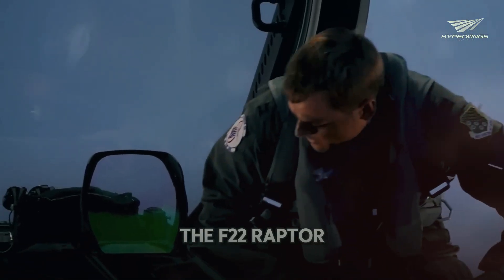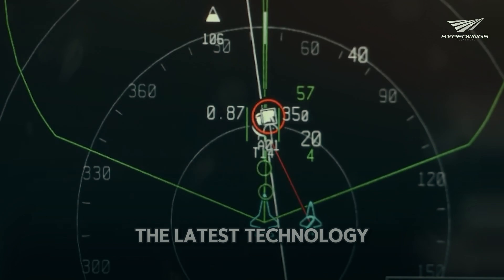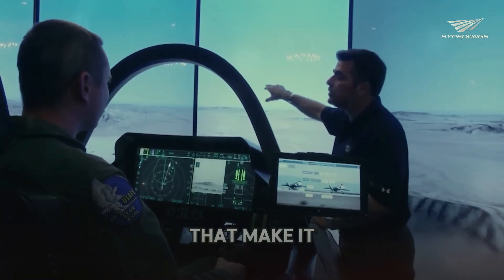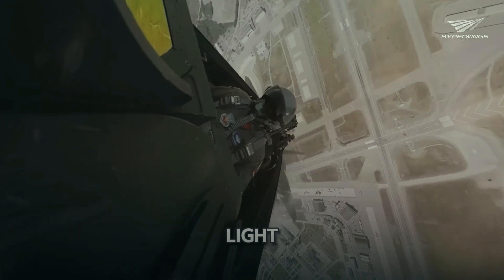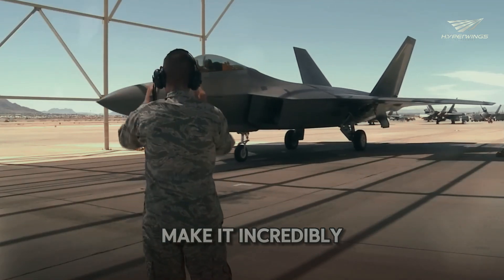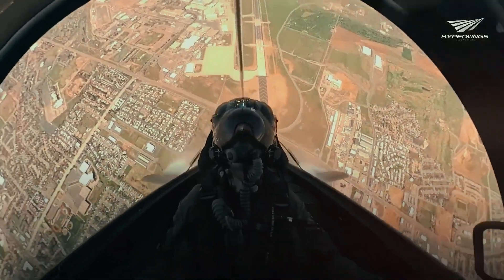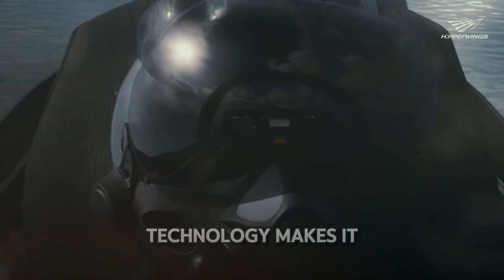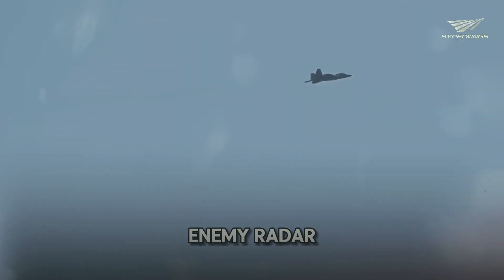The F-22 Raptor is built with the latest technology. It uses composite materials and lightweight alloys that make it both strong and light. Its advanced flight control systems and integrated avionics make it incredibly smart and responsive. The propulsion systems are powerful, and the stealth technology makes it nearly invisible to enemy radar.